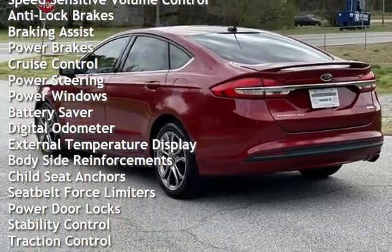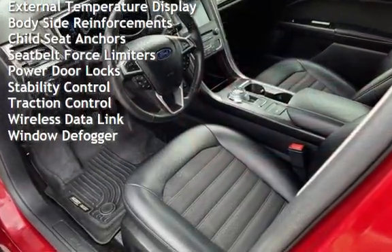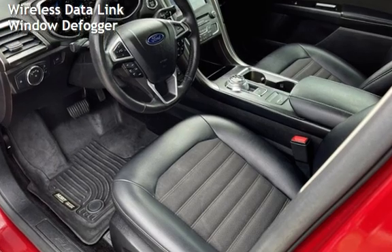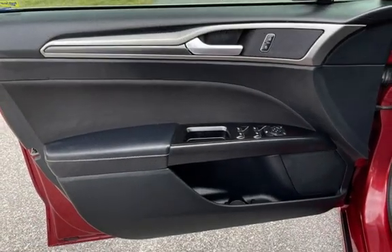Additional features include braking assist, power brakes, cruise control, power steering, power windows, battery saver, digital odometer, external temperature display, body-side reinforcements, and child seat anchors.